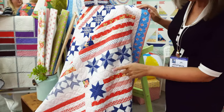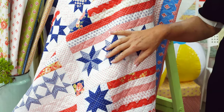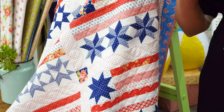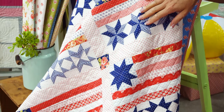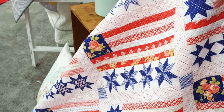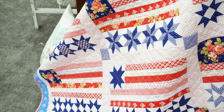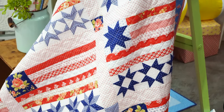This is our new patriotic quilt, it's called Stars and Stripes Forever, and it's coming in one of those fabulous Moda pre-boxed kits, so if you collect those, this is going to be one of them. There's a bunch of little different stars on there that you can pick from, and it was a really fun quilt to make. It's kind of our version of patriotic, a little bit of floral mixed in there.